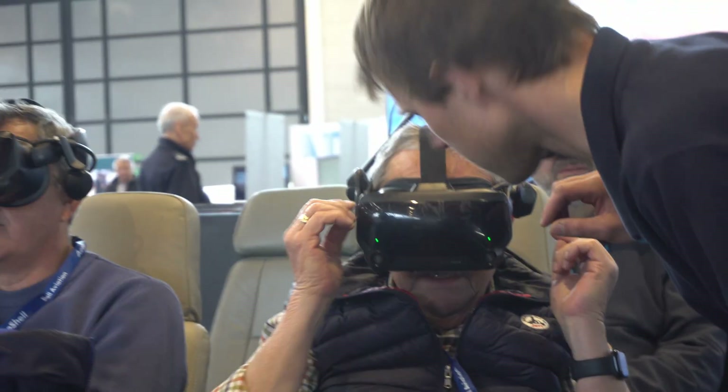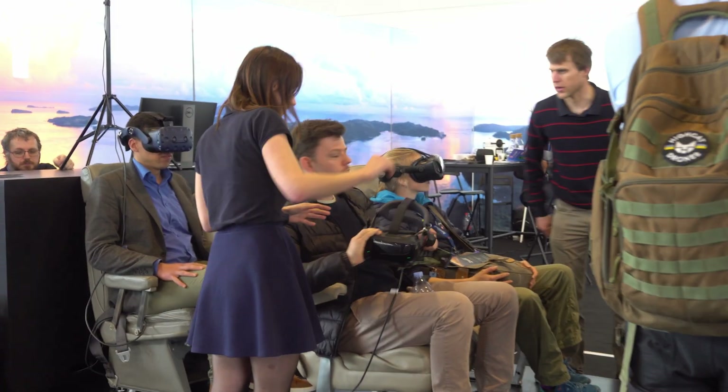Today we unveiled the Zuri VR simulator to the public in Aero Friedrichshafen. Both the pilot and four passengers can enjoy the Zuri flight in true reality. And for the first time we also showed the next generation Zuri subscale module.